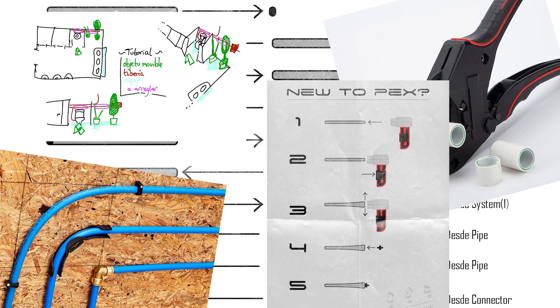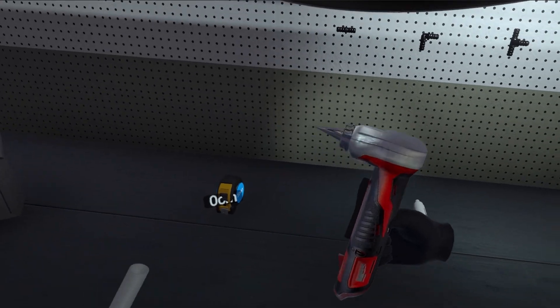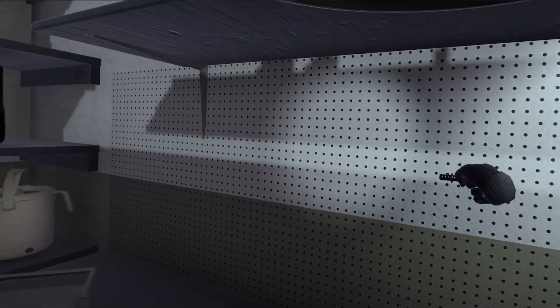PlumVR takes your plumbing education to the next level by introducing you to the innovative PEX pipe system. Experience the power of the PEX expander tool, which effortlessly expands the pipes to allow for secure connections.